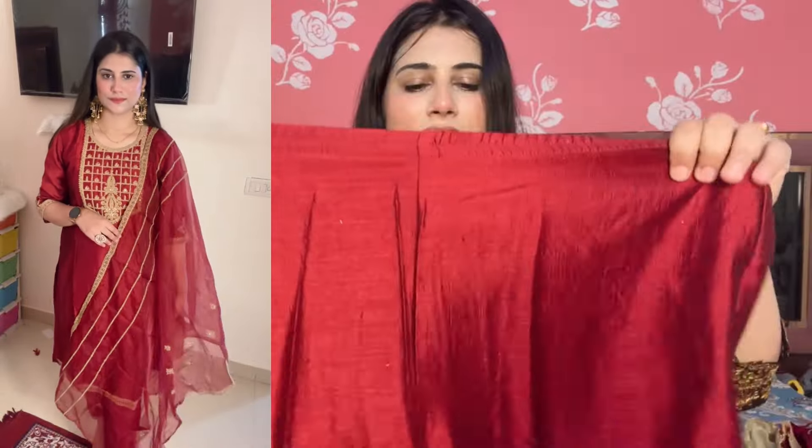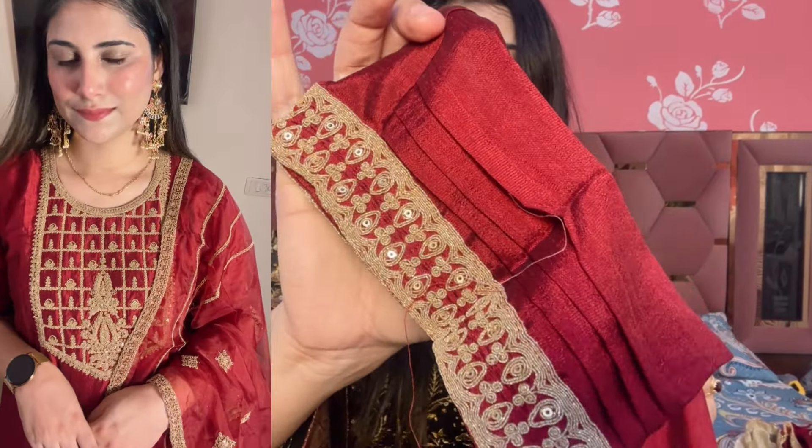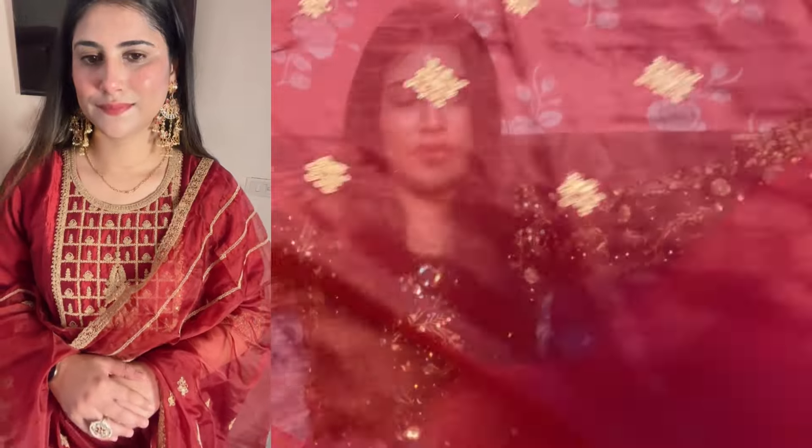The bottom is also silk with elastic. Now let's talk about the dupatta — you get a beautiful big dupatta with a lace trim. It is fully embroidered. You will get an embroidered border on the front. The two sides are plain with no lace there. You can carry the embroidered side forward, and fully embroidered — you get this very nice set at a budget price.